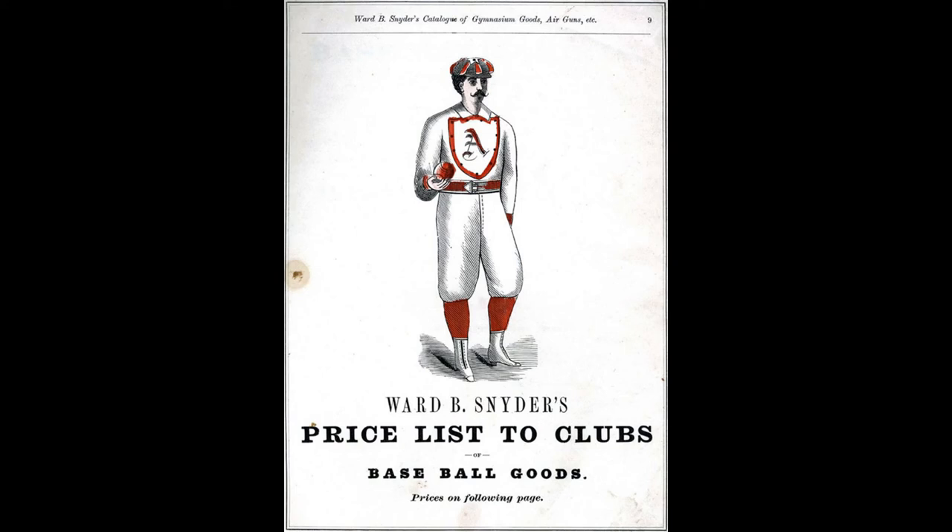Baseball uniforms are beautiful in their own way. They are artful in their own way, and you could learn quite a bit by simply looking at the uniforms — about American history and art history. Have a great day, everyone, and make sure you continue ArtSmart.